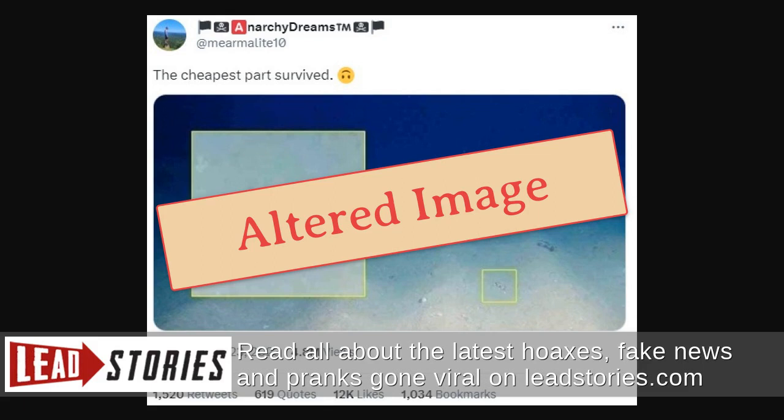According to the study, the photograph was captured at a location known as the DISCOL area in the tropical East Pacific, about 1,900 miles off the coast of Peru.